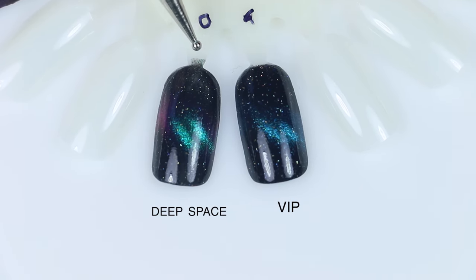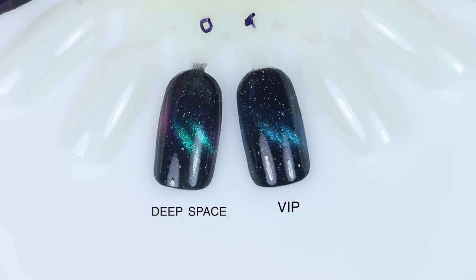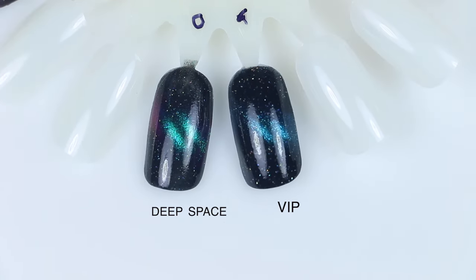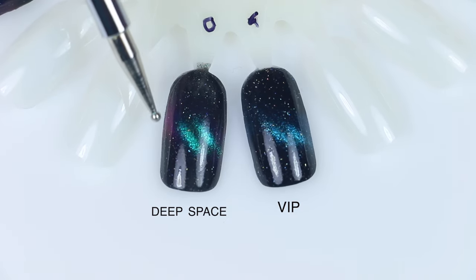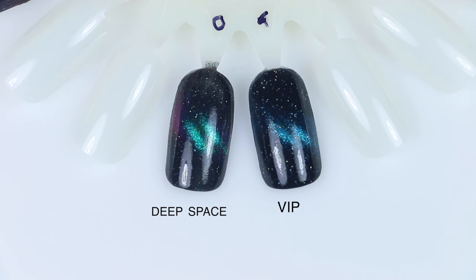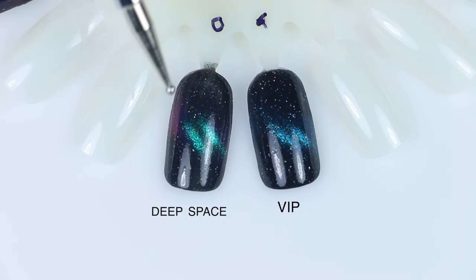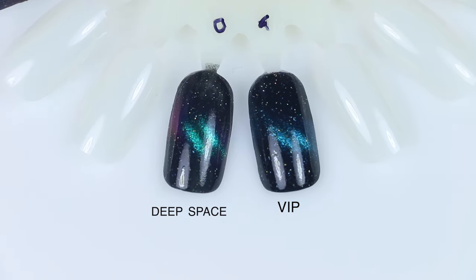For VIP, I pulled out Deep Space. Deep Space has more of a predominantly teal magnetic stripe, but if you look at it in the light, it also has a bit of a multi-chrome magnetic stripe — there's some strong purple on either side as well. So the predominant color is very close, but Deep Space has that multi-chrome effect.